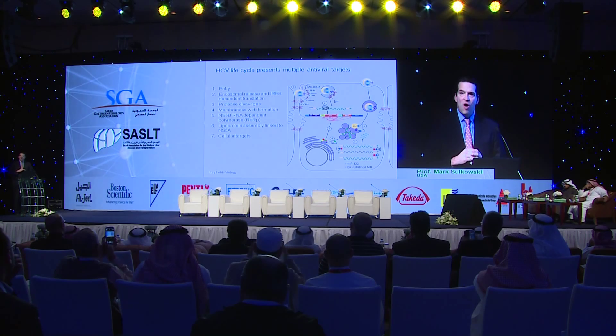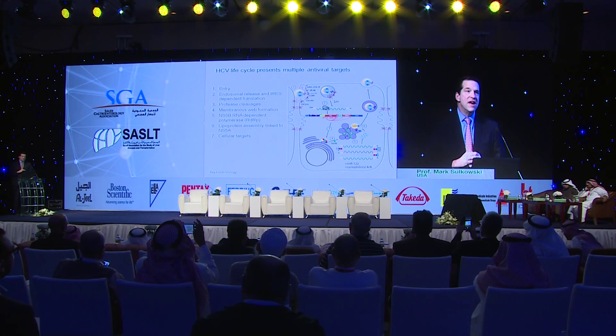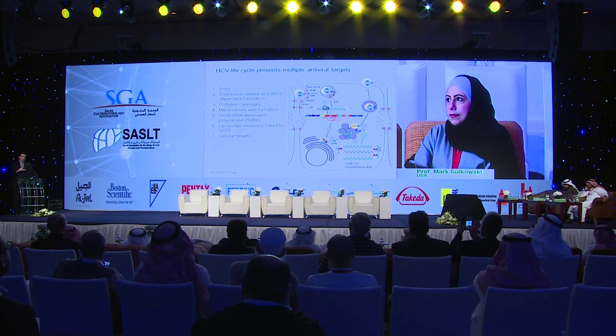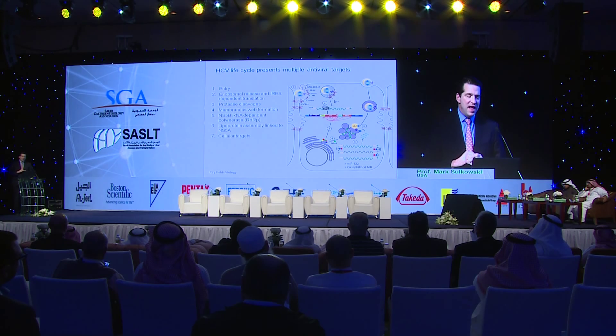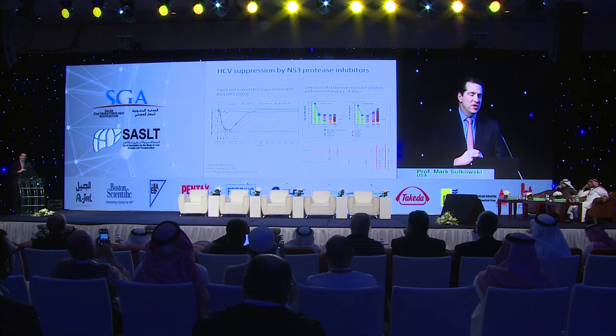The next breakthroughs came from understanding the life cycle. In 2005, the infectious clone became available, allowing scientists to understand how the virus enters the hepatocyte and the steps in the viral life cycle. I'll focus on several of these steps, including translation, protease cleavage — which led to protease inhibitors — as well as the NS5B polymerase, one of the main antiviral targets. I'll also discuss the NS5A lipoprotein, a remarkable protein involved in both replication and assembly. We also know the virus uses human miR-122 and cyclophilin in its replication cycle.